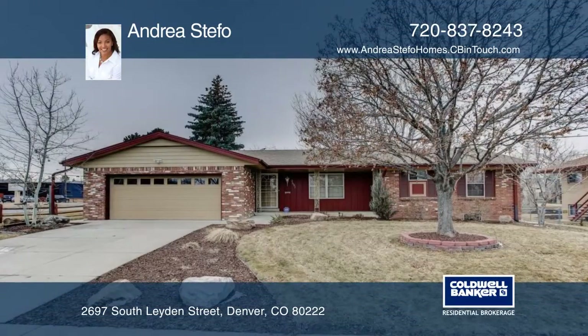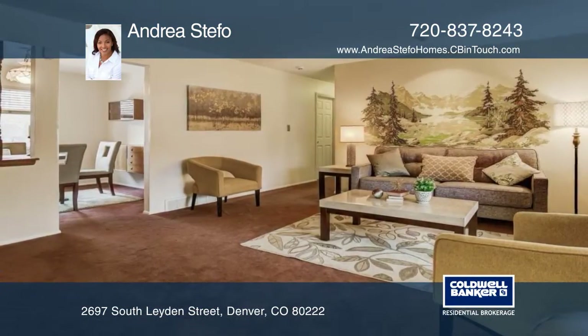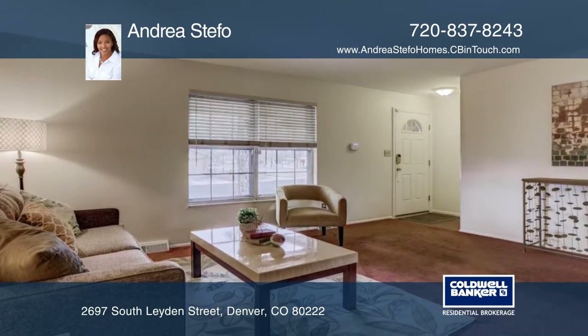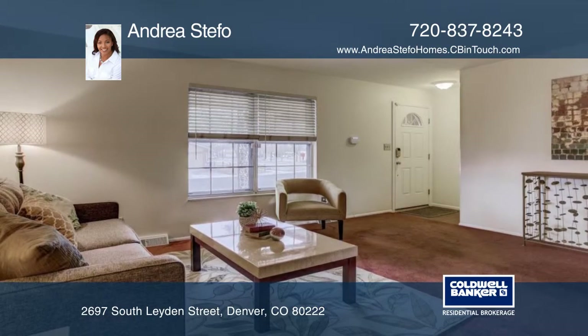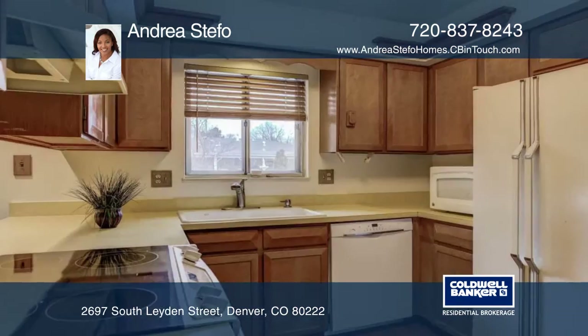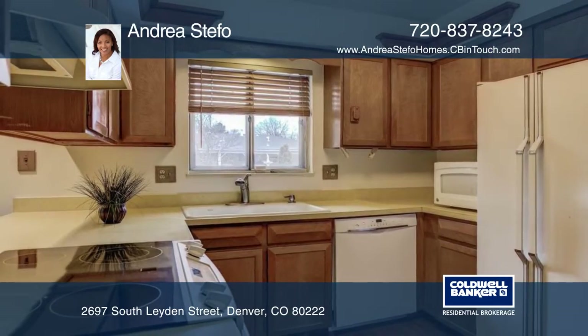Take a look at this charming brick ranch located on a spacious corner lot. This home features three bedrooms with a fourth non-conforming bedroom, three baths, and a finished basement with a newly installed radon mitigation system. You'll enjoy the 10,000 plus square foot lot with mature landscaping.